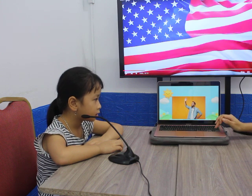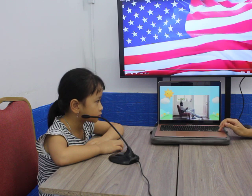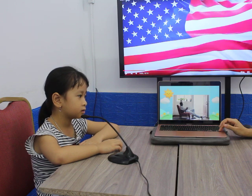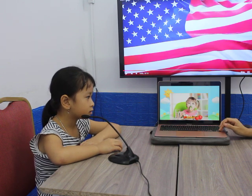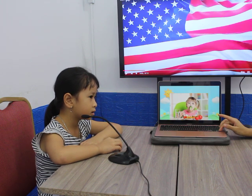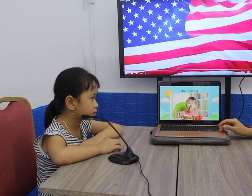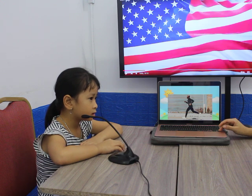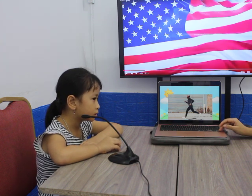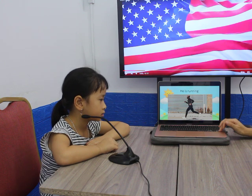Okay, next one. What is he doing? He is wiping. That's right. Next one, what is he doing? He is sitting. Okay, what is he doing? He is eating. He or she? She is eating. Okay, she is eating. Next, what is he doing? He is running. Okay, let's move on to the next topic.